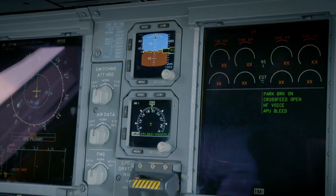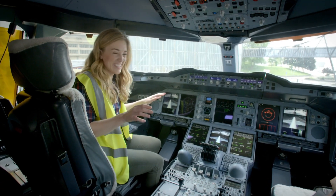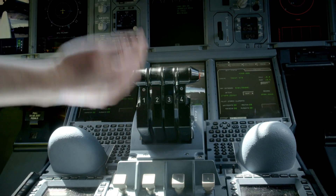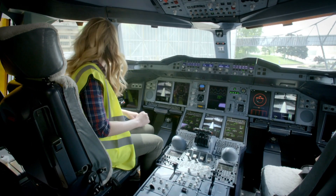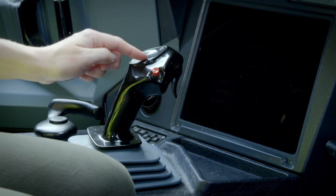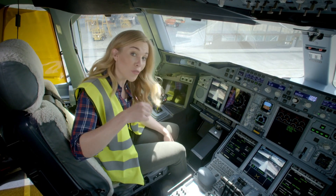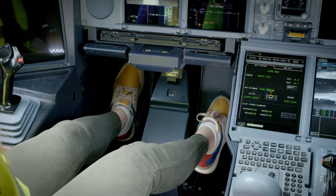There are so many of them, aren't there? I'm sat in the captain's seat. These levers here are called the thrust levers and they make the plane go faster or slower. And this here is called the side stick — this turns the plane left or right, up or down. And if the pilot needs to move the plane when it's on the ground or stop it, they'll use these foot pedals down here.